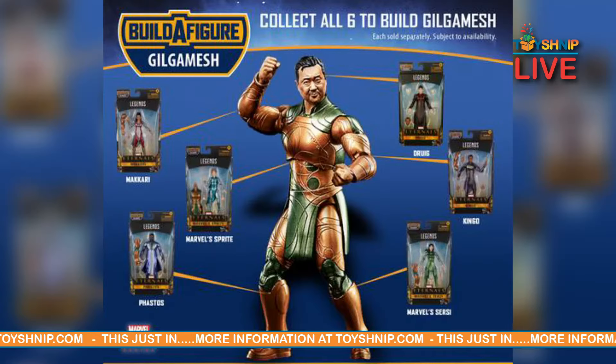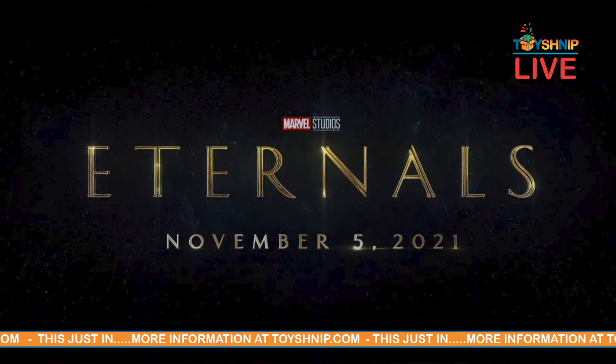Six of the seven characters actually include a Build-A-Fig for Gilgamesh. You put them together — they each come with a different part — and you can build Gilgamesh. All of these go along with the highly anticipated Eternals that hits theaters this Friday.